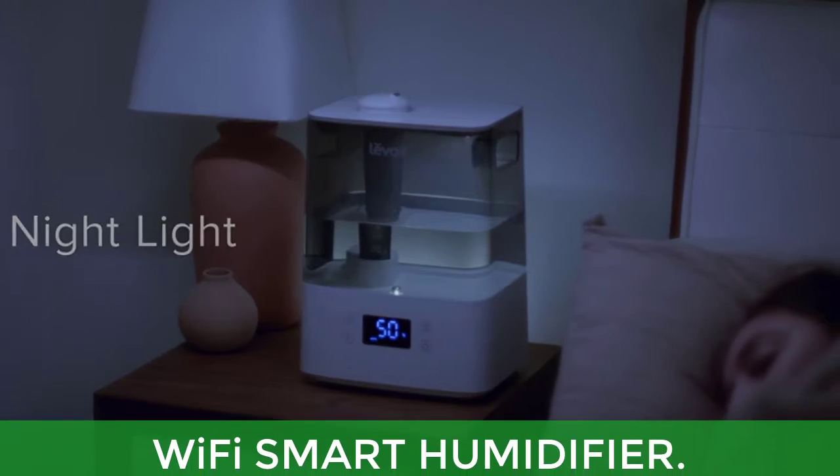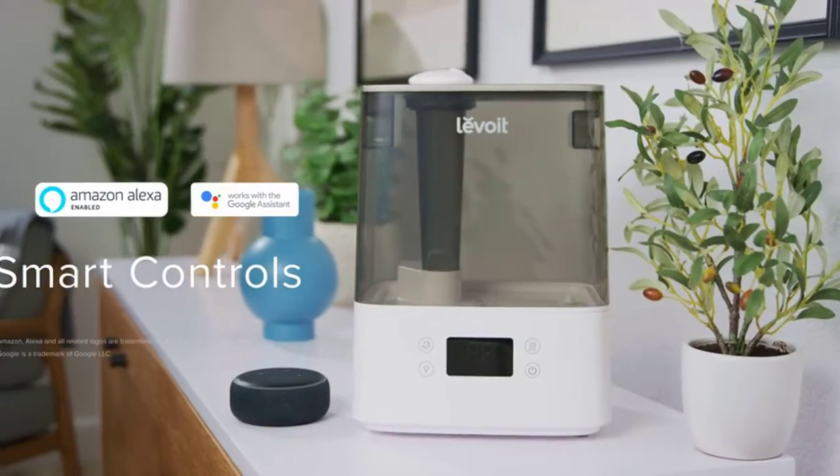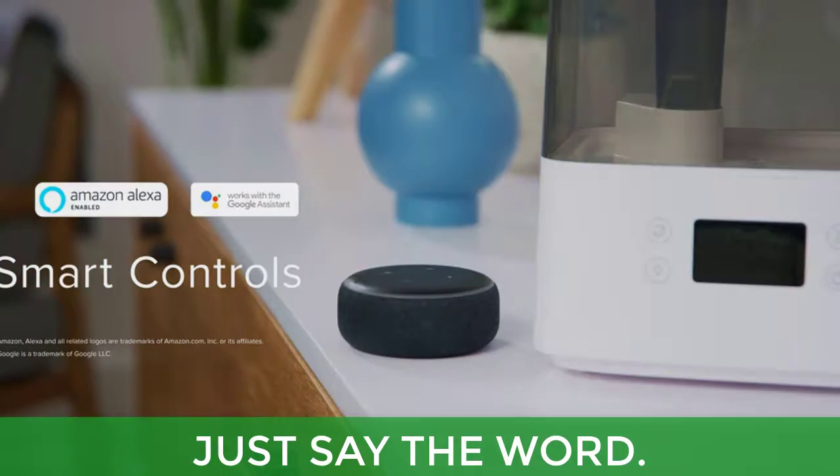Main features: Wi-Fi Smart Humidifier, powerful performance, automatic convenience, customized humidity, and voice control.